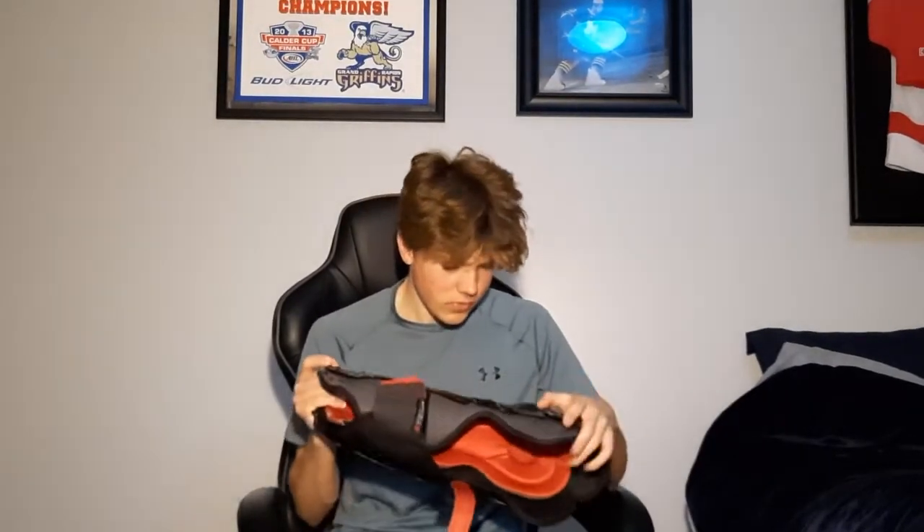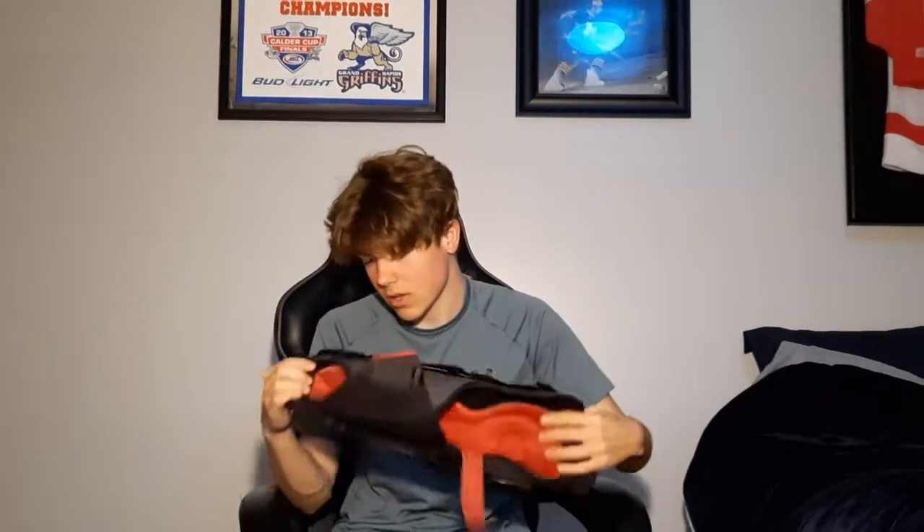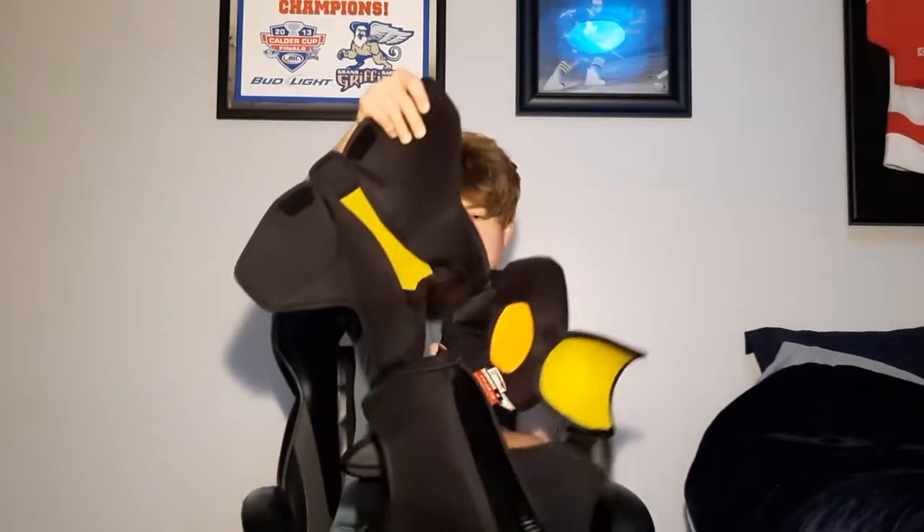Elbow pads — I've been using them since my first year of bantam. Now we got shin pads. Oh my god, watch how cool these are — this one's got a massive crack in it because I block shots. It goes from the middle all the way out to the outside, so this is actually ruined, but it still works. Shin pads are shin pads — they work well for me.